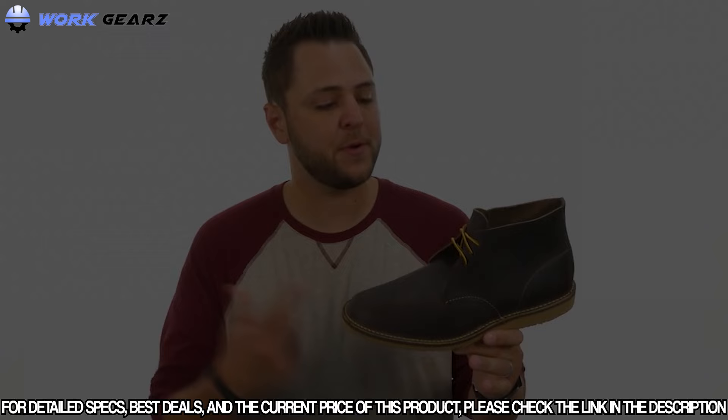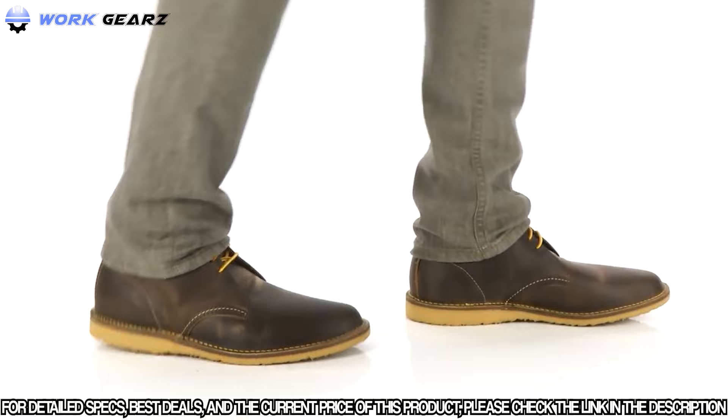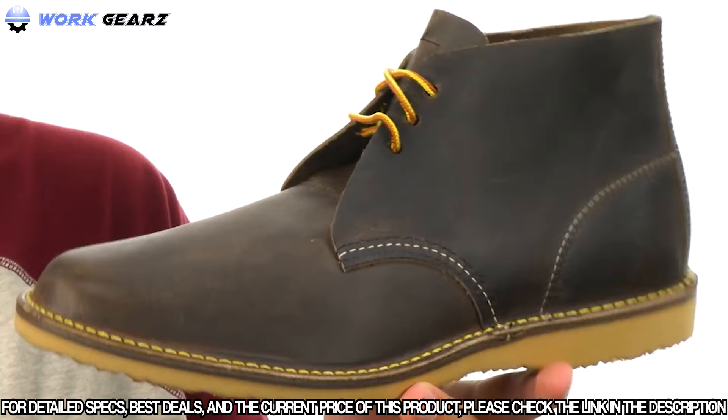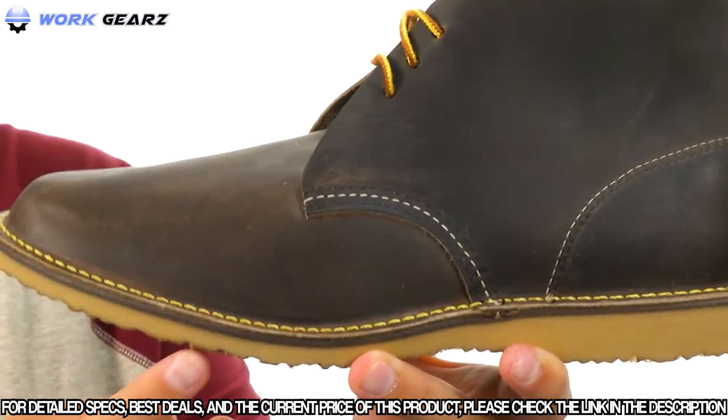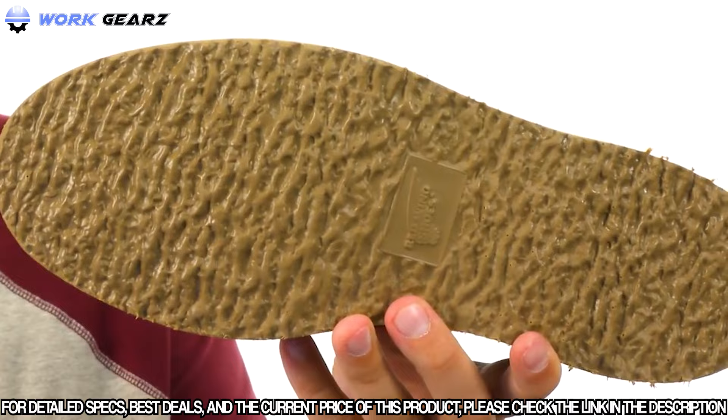This is the 3324 from Red Wing Heritage. These have a really awesome style with oil-tanned leather upper and full leather-lined interior, keeping your feet breathing and feeling great even in warmer conditions. Solid stitch construction around the outsole and upper gives long-lasting use, plenty of durability, and great flex right away — no break-in needed. A sturdy rubber outsole rounds out this classic style.